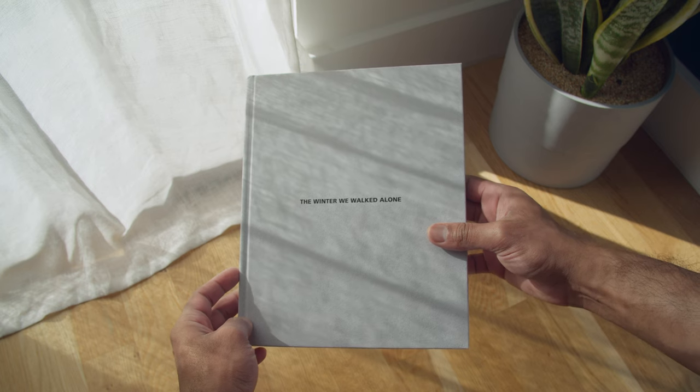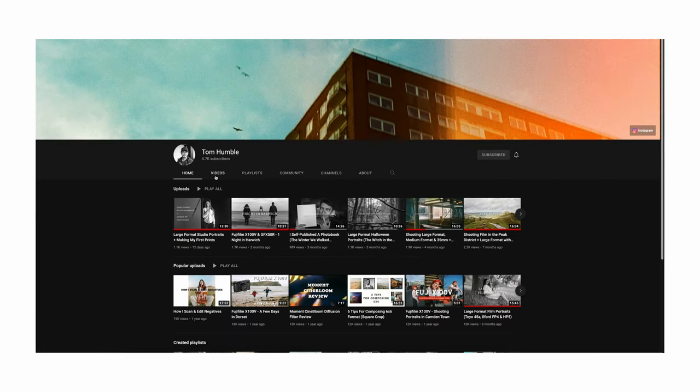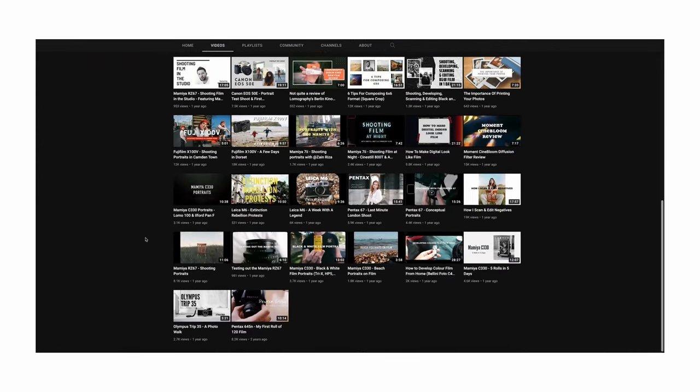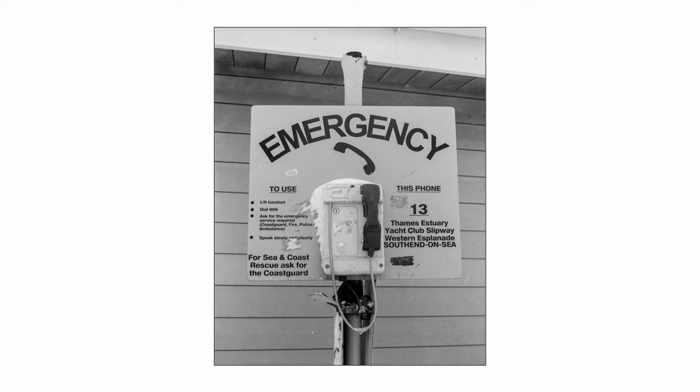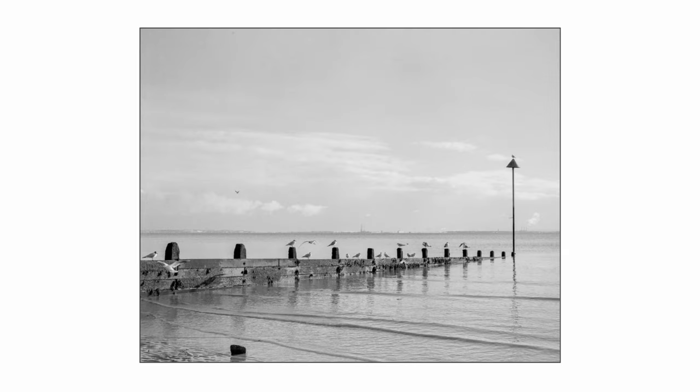The Winter We Walked Alone. This is a book I picked up in December from Tom Humble, who is a wedding photographer based in Southend-on-Sea — a small, quaint little seaside town in England. He runs his own wedding photography business with his wife. Tom also has a YouTube channel where he shares some of his work and his process behind it. This project was shot during one of the more severe lockdowns here in the UK during the winter of 2020, when we were all allowed to be outside for exercising just for an hour on a daily basis.